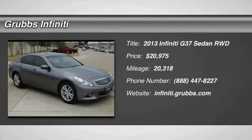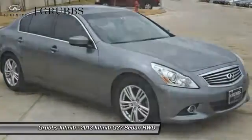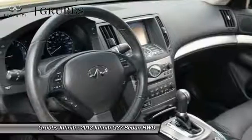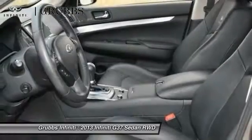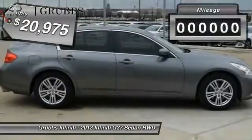Looking for the right vehicle? Check out the 2013 Infiniti G37. The G37 offers a deeper level of performance and a new level of exhilaration. The car is blistering quick, yet returns 21 miles per gallon overall and is priced below $25,000.